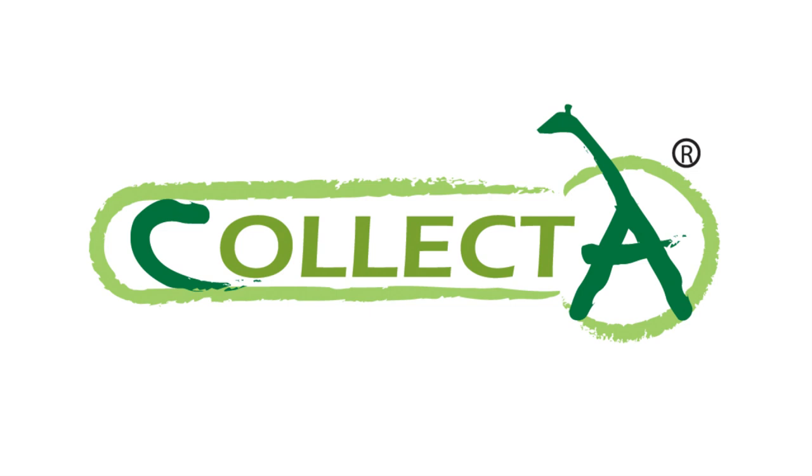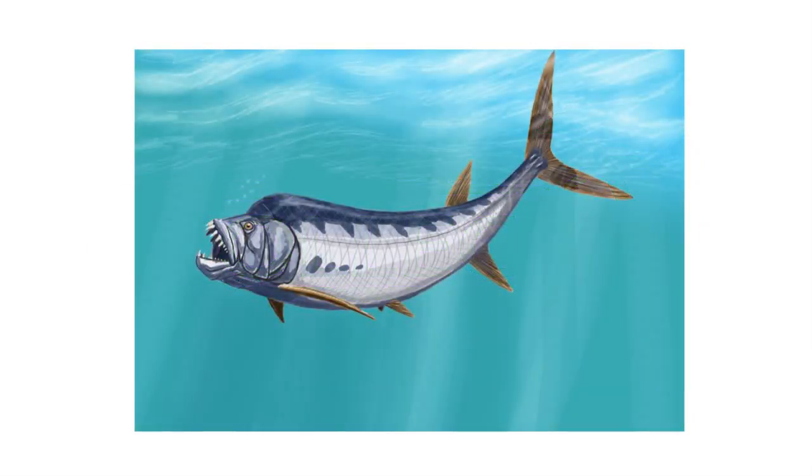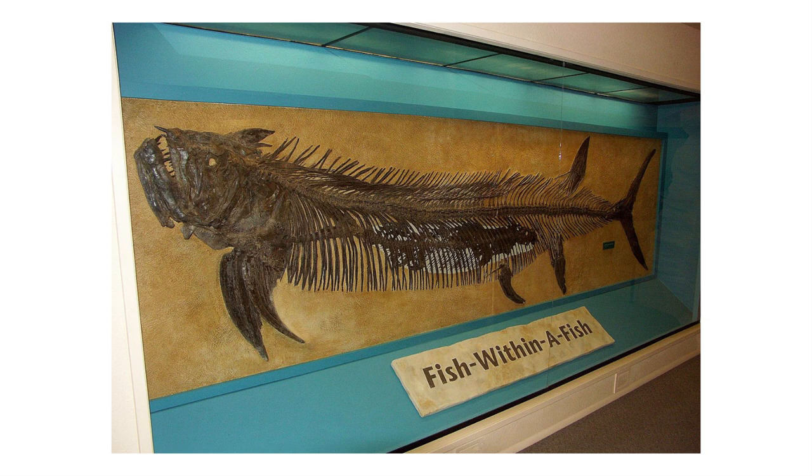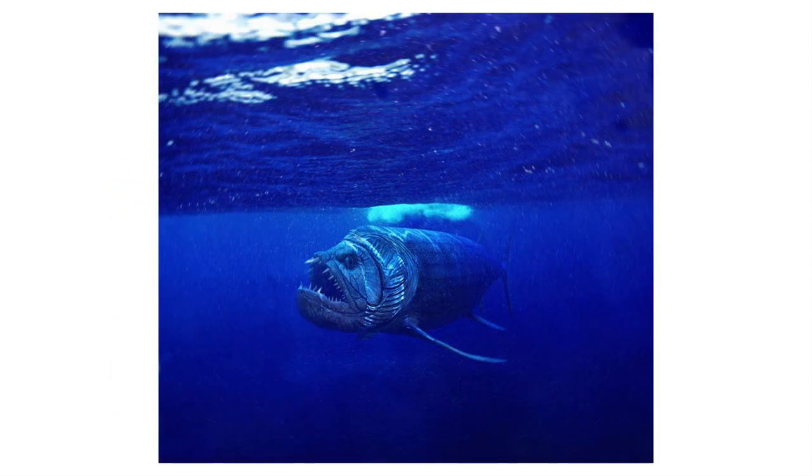Alright, so number five for me. My original choice was kind of cheating, so I'm going to be picking two for number five. My original choice was Xiphactinus, and the reason why I think this is cheating is because Everything Dinosaur posted on their Facebook page asking everyone if they should ask Collect-A to produce a scale model of Xiphactinus for 2021. There's no guarantee they're going to produce one, but with Everything Dinosaur's influence and everyone being very positive towards it, there's definitely more of a chance of getting that figure.